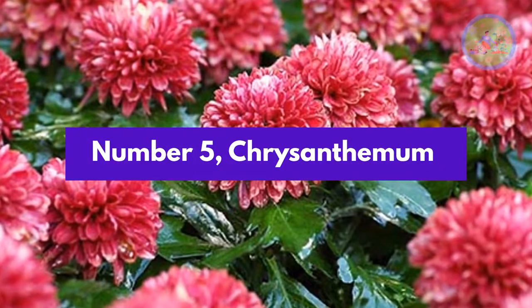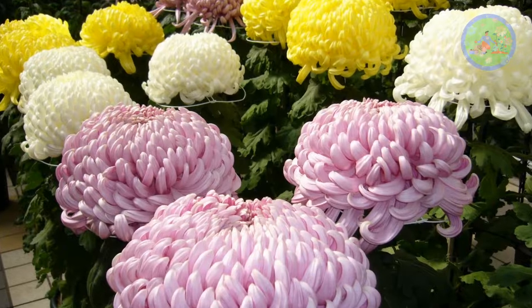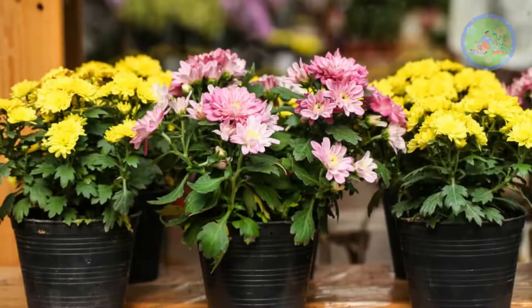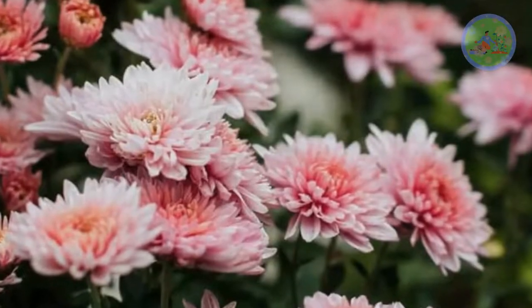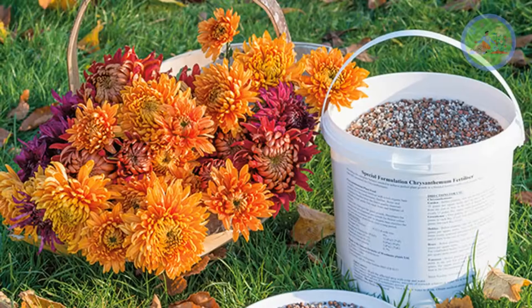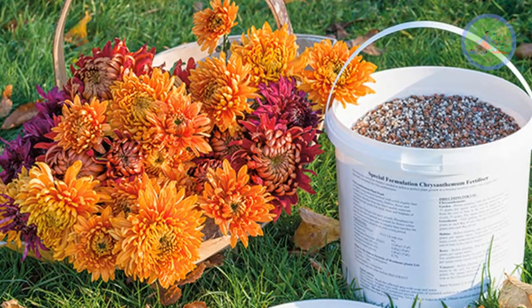Number 5: Chrysanthemum. Chrysanthemum blooms a lot of beautiful flowers in red, yellow, orange, purple, blue and white colors. They need full sunlight, adequate watering and proper fertilization. Pruning is very vital for heavy blooming. When buds are visible, phosphate and potash-rich organic liquid fertilizers are needed twice a month.